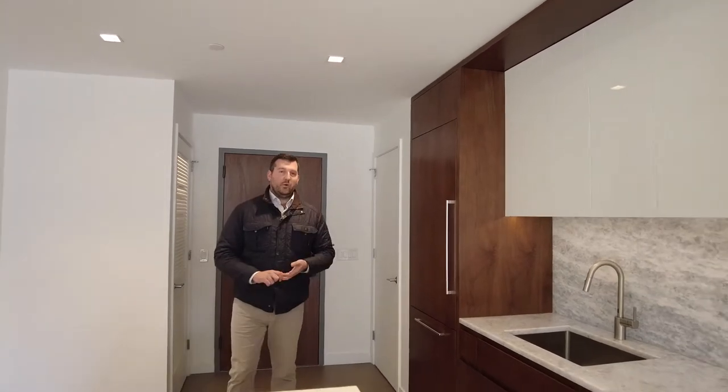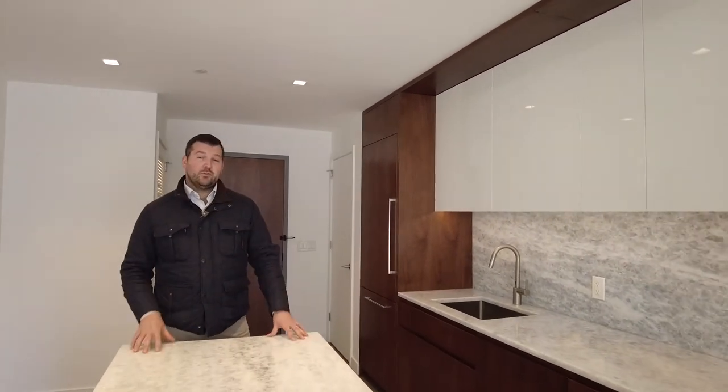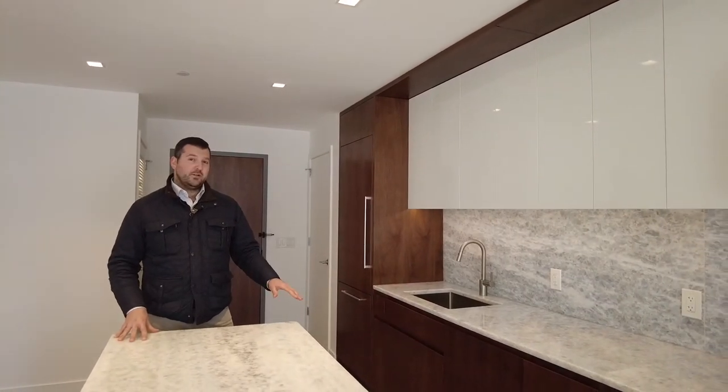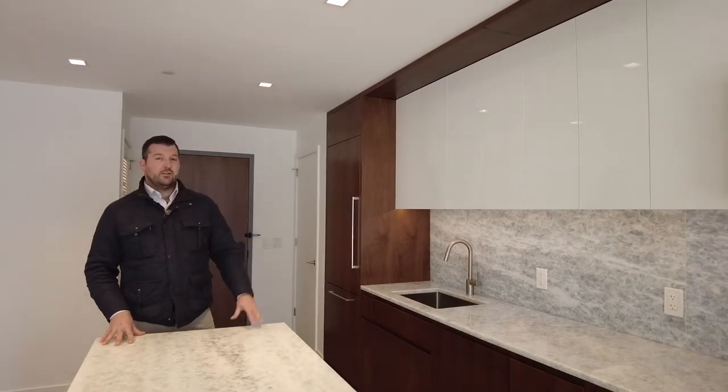Unit 709 is a one-bed, one-bath at 792 square feet. The kitchen is addressed with model prologue, quartzite countertops and backsplash, all devices and appliances from the custom door wall on the panel, as well as adorned with a tile liner pattern.